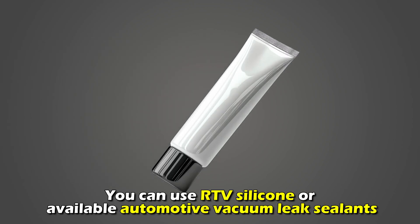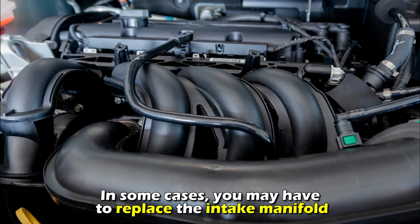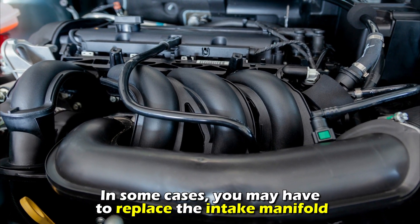After spotting the leak, replace or seal the damaged hoses. You can use RTV silicone or available automotive vacuum leak sealants. In some cases, you may have to replace the intake manifold.